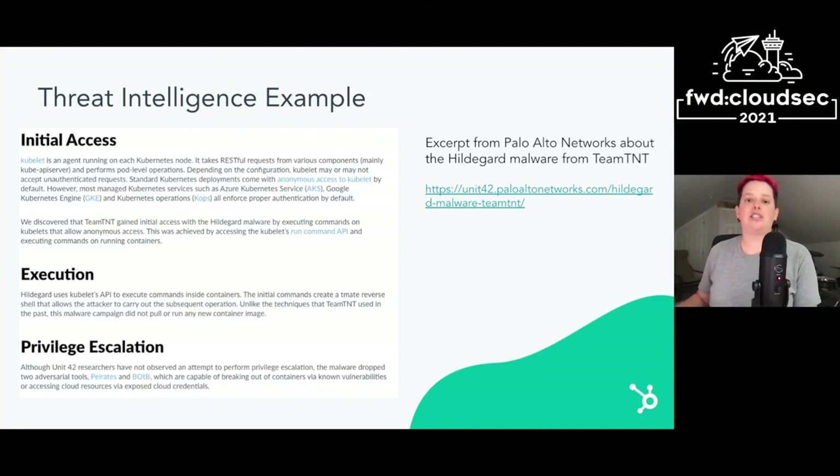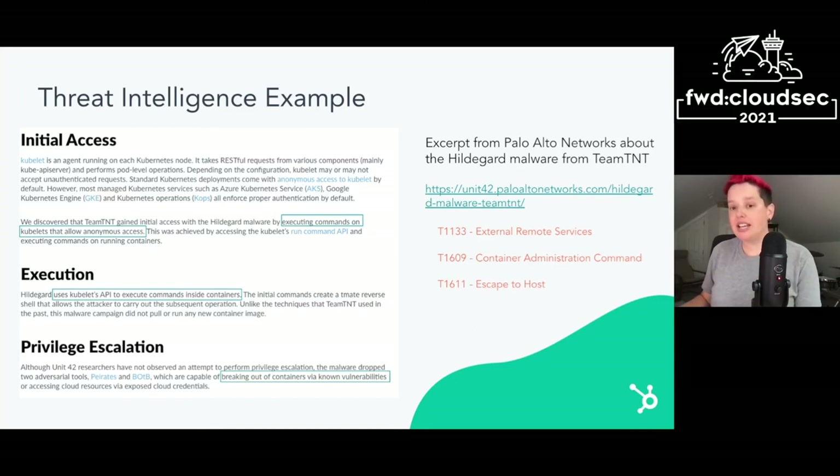Here's an excerpt from a threat report by Palo Alto Networks about the Hildegard malware, attributed to Team TNT. You can go through this report and start to understand how it maps to ATT&CK. The adversary gained initial access by executing commands on kubelets that allow anonymous access — this maps to the external remote services technique. Then the malware uses the kubelet's API to execute commands inside containers. It drops tools: one that could break out of containers (escape to host technique in ATT&CK), and then it could access cloud resources via exposed cloud credentials — mapping to unsecured credentials cloud instance metadata API. You'd then likely pivot over to the infrastructure as a service matrix in ATT&CK for follow-on activities.